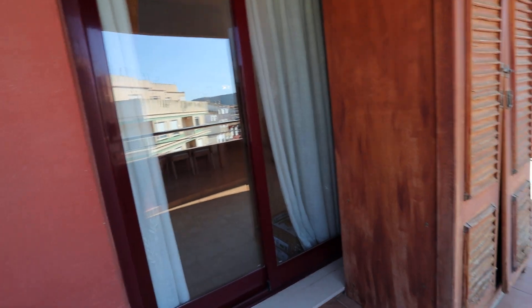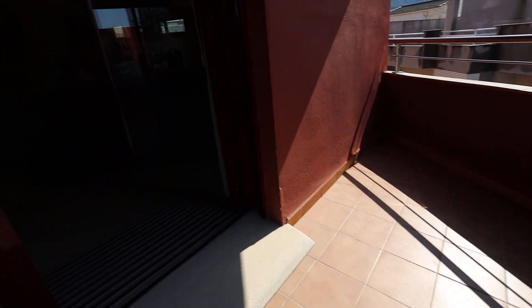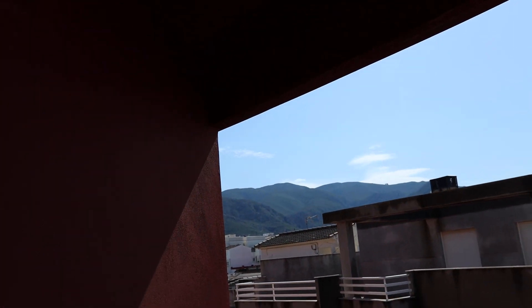Lovely, lovely terrace. You've got a patio door there as well to the sitting room, and we've got views over there towards the mountains.